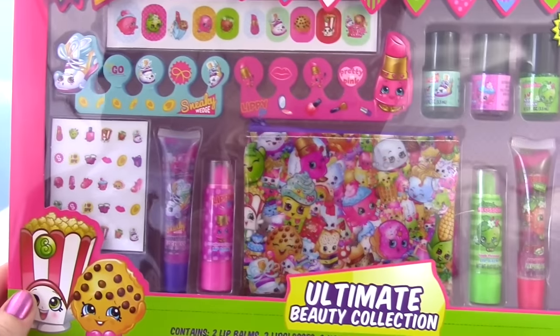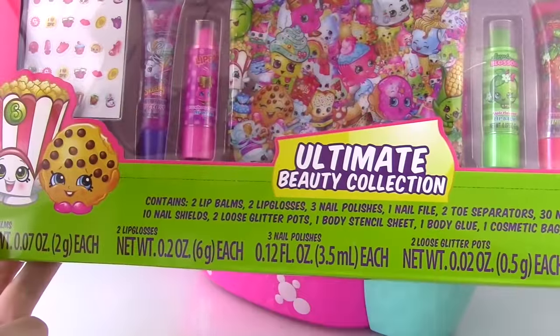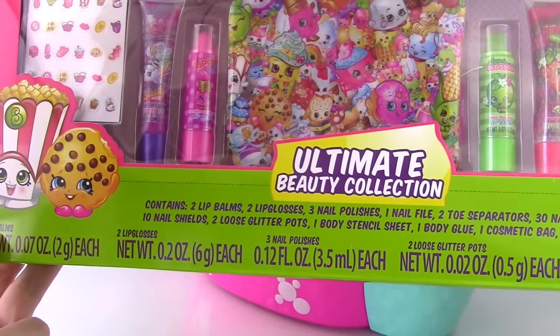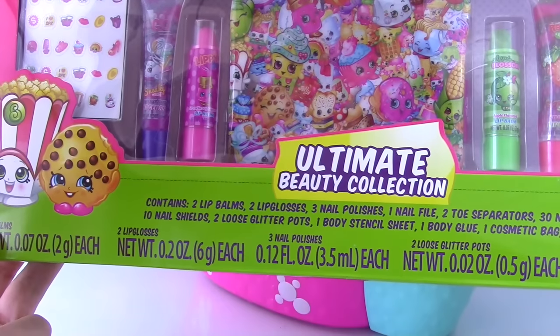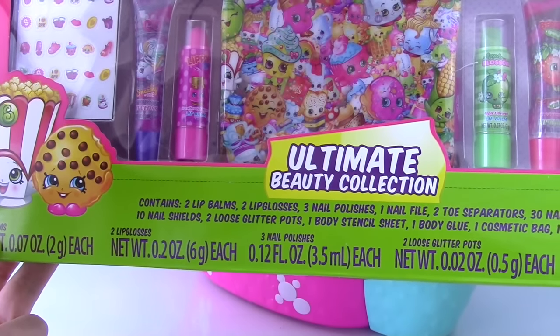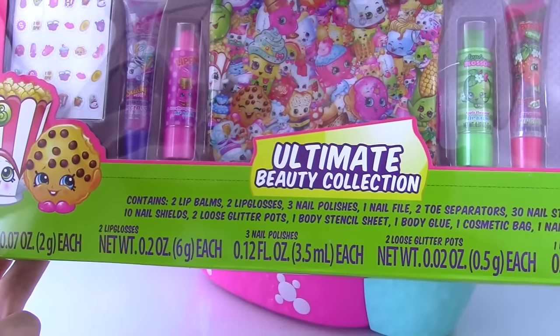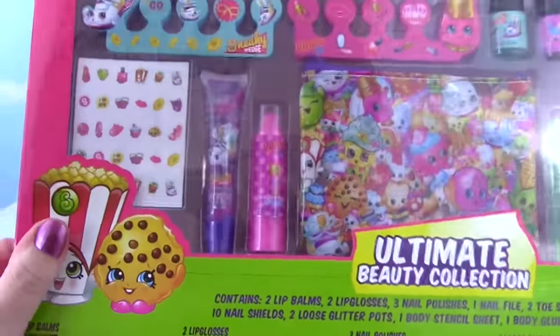This Ultimate Beauty Collection comes with so much stuff, guys. It contains two lip balms, two lip glosses, three nail polishes, one nail file, two toe separators, 30 nail stickers, 10 nail shields, two loose glitter pots, one body stencil sheet, one body glue, one cosmetic bag, and one nail brush. Woo, that's a lot of stuff. Let's get inside of this.